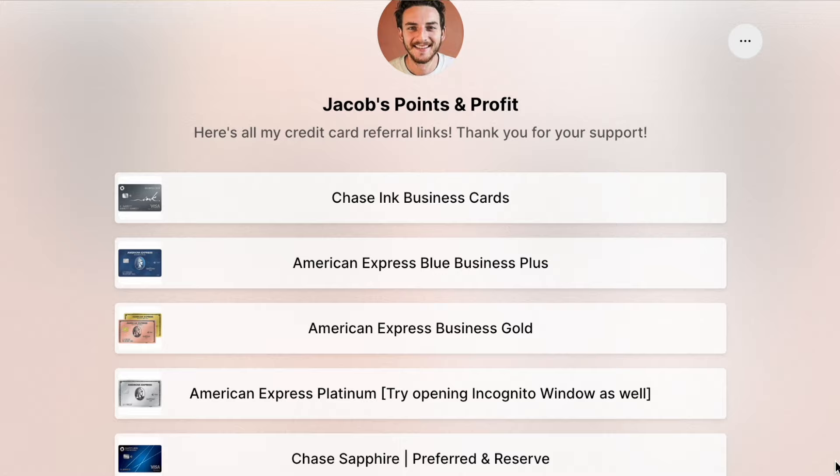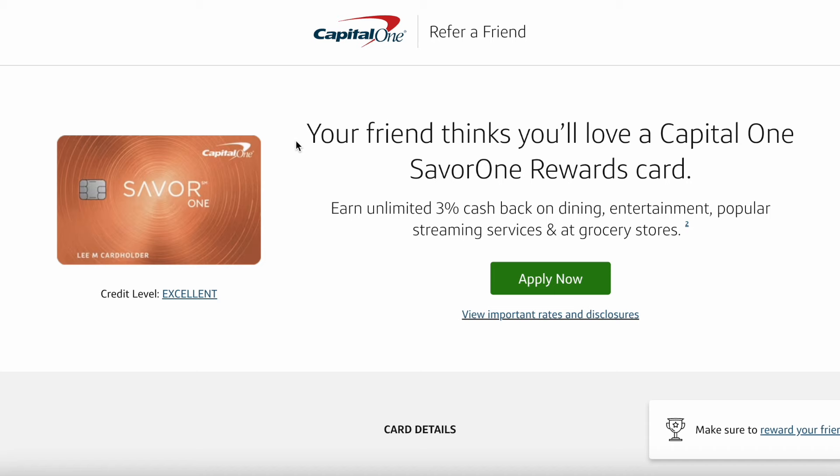Also, if you just want to click on the link in my description and then click on the Saver One card, you'll have the right credit card pulled up. You can click on that link and it helps support the channel if you decide to apply for this card using that link, but of course, no pressure.